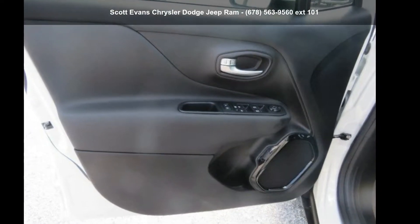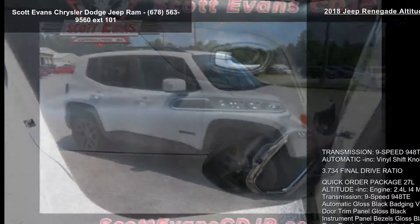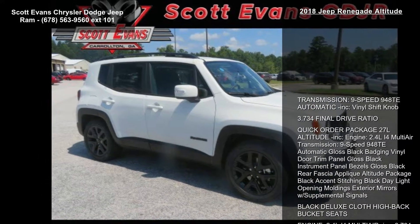Presenting the Jeep 2018 Renegade Altitude. If you are looking for a first-rate auto, this one could be yours today.